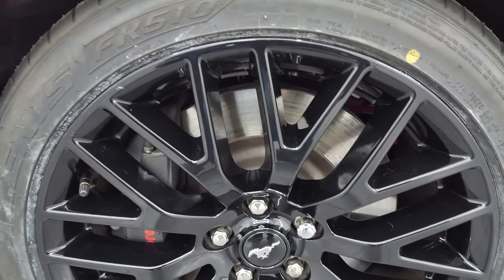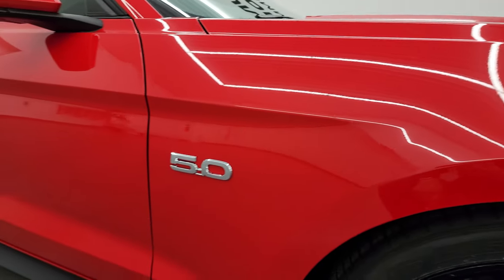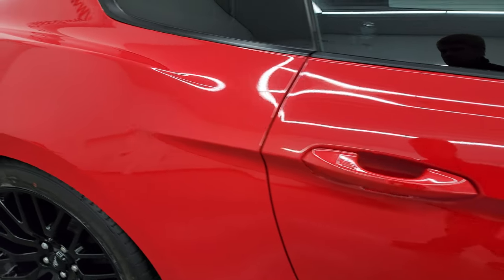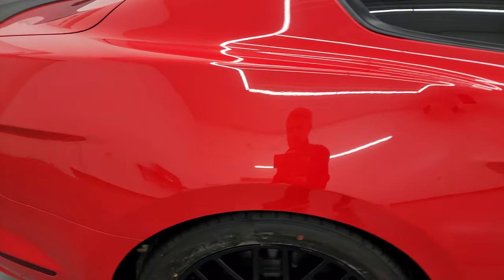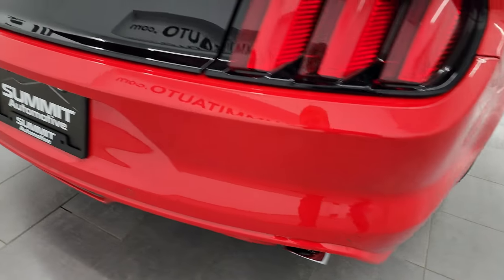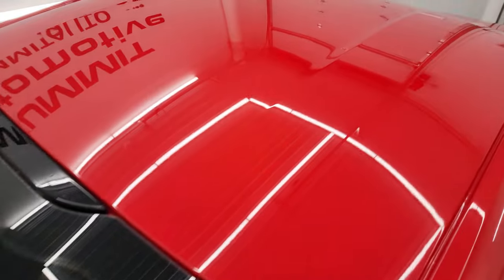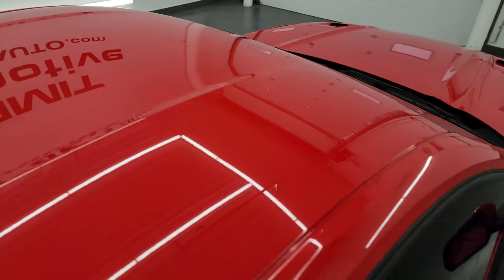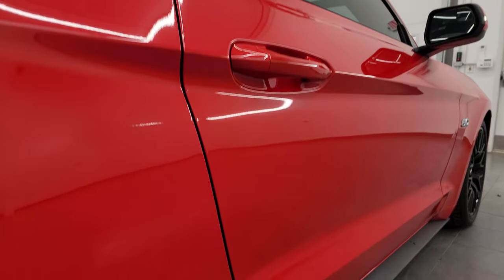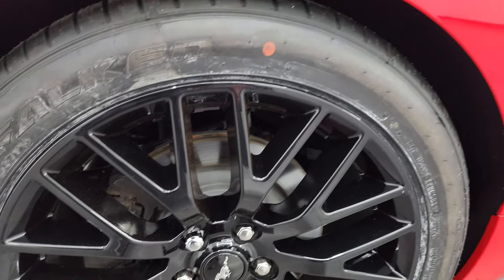Passenger side front wheel — no major scuffs or scrapes. And as you go down this side of the 2017 Ford Mustang, take note of how clean the body is, how reflective and mirror-like that paint is. I take these HD videos so if you are far away or even close by but cannot make the trip down, you can see the car, hear the car, and have confidence in the vehicle before you even get here. So when you do get here, there are absolutely no surprises and you can make a smart and informed buying decision from wherever you're at. If this video helps you make that buying decision, let your salesman know that Brett sent you.